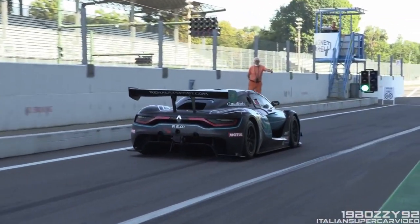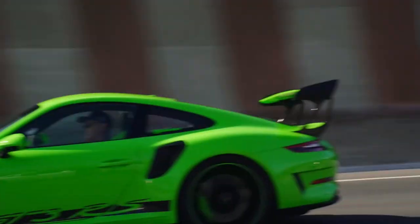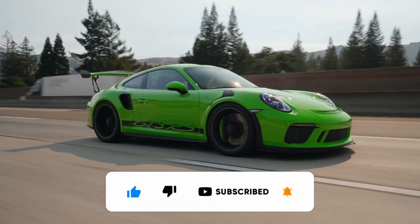And it's a wrap. Which car did you think was the most impressive? Comment below — let's engage. For more exciting luxury car videos, please leave a like, subscribe, and don't forget to turn on the notification bell. Goodbye.